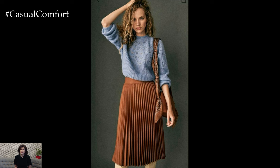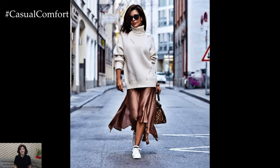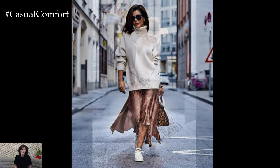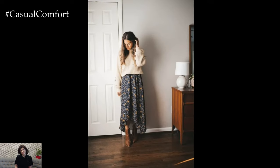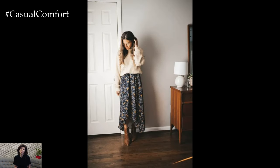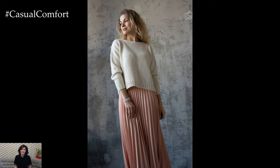To elevate the skirt and sweater combination for a more polished occasion, opt for a fitted or structured skirt in a luxe fabric like silk, satin, or velvet. Pair it with a sleek cashmere or merino wool sweater for a sophisticated and elegant ensemble that's perfect for the office, dinner parties, or date nights. Complete the look with heels or heeled boots and statement jewelry for added polish and glamour.